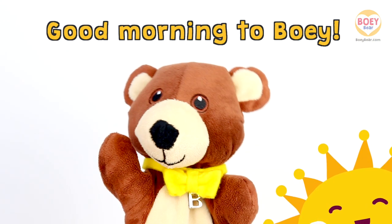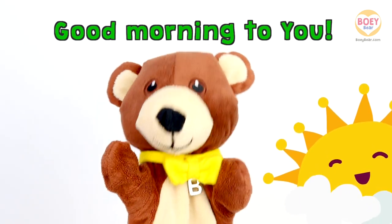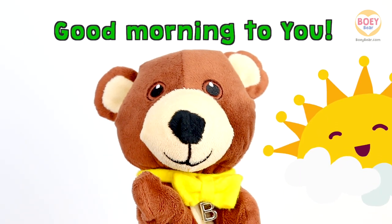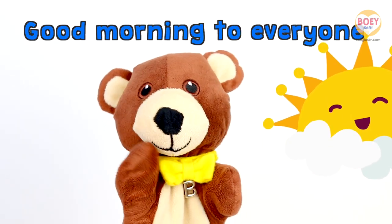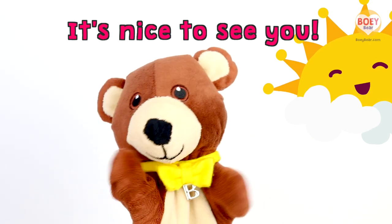Good morning to Bowie. Good morning to you. Good morning to everyone. It's nice to see you.